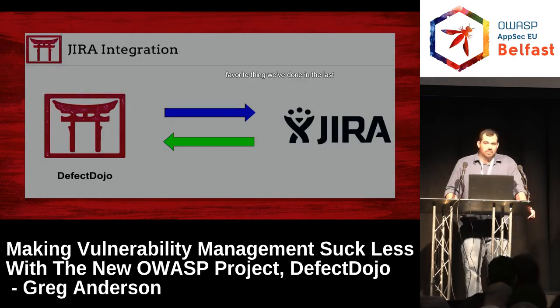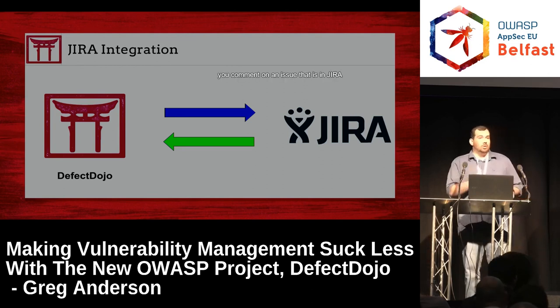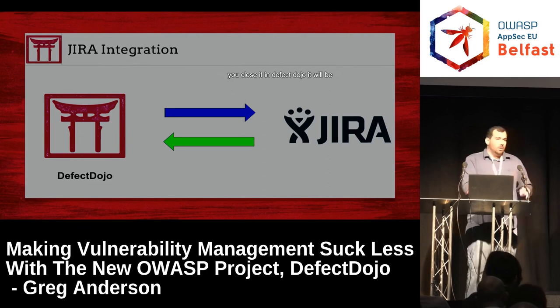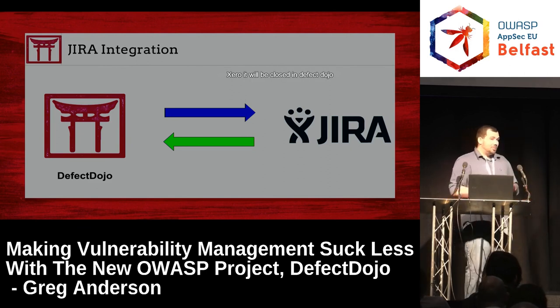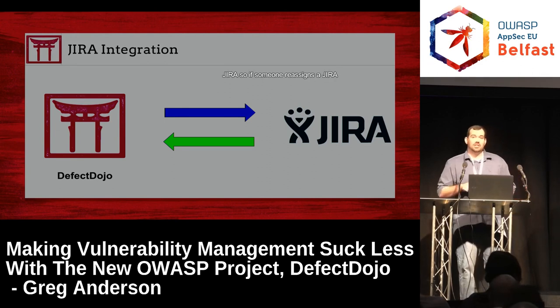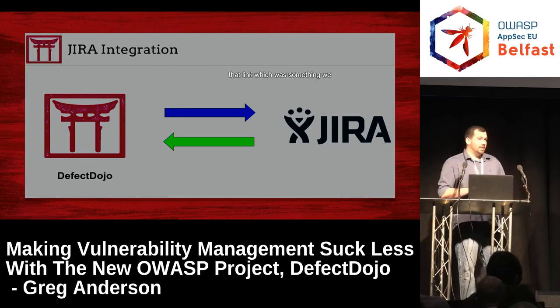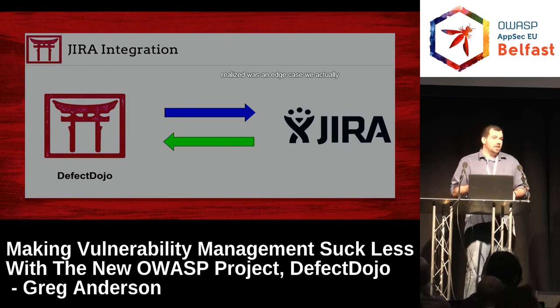The JIRA integration is probably my favorite thing we've done in the last three months. It is a completely bi-directional link, which was a nightmare to implement. If someone comments in JIRA, it will also show up in Defect Dojo. If you comment on an issue in JIRA that originated from Defect Dojo, that comment will also be pushed to JIRA. If you close it in Defect Dojo, it will be closed in JIRA. If they close it in JIRA, it will be closed in Defect Dojo. You can also change the project in JIRA — if someone reassigns a JIRA issue you created in Dojo to another project, it will still maintain that link, which we had to rewrite the entire thing to handle.